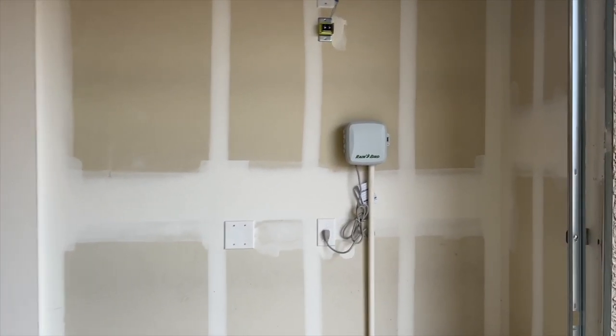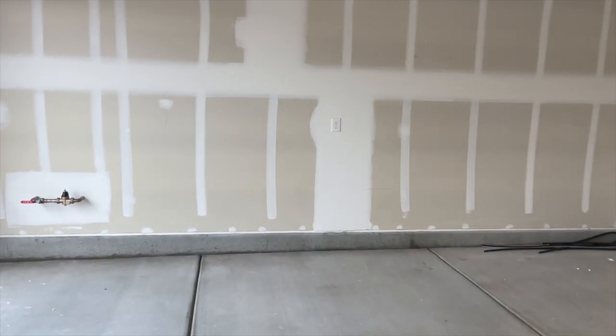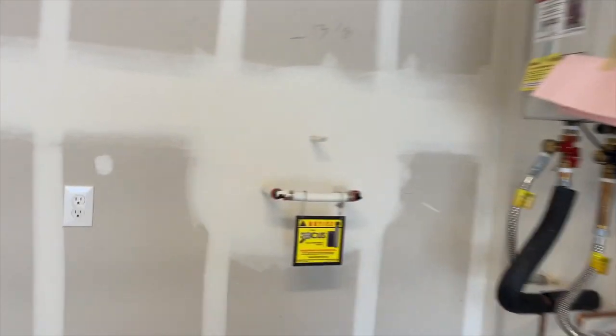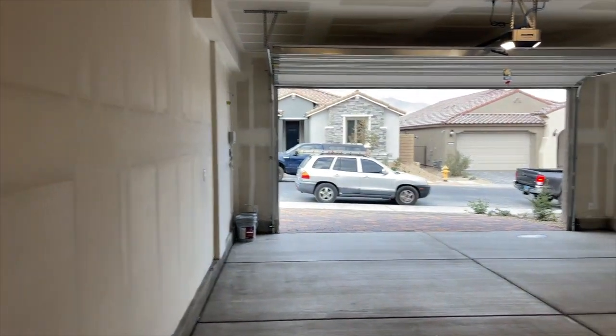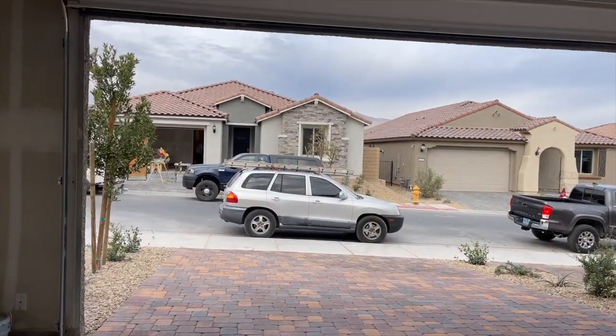This is the sprinkler box and the garage — it's not finished; that's extra if you want a finished garage. I like the tandem garage though — nice for storage. It's plumbed for a water softener and has a nice tankless water heater. We'll do the outside and then go inside.